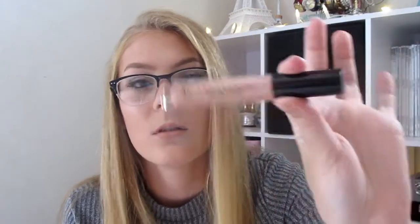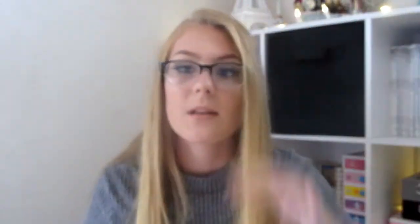My last actual makeup item is the Anastasia Beverly Hills Undressed Lip Gloss — I'm wearing it right now. It's a really pigmented gloss, basically like a lipstick infused with gloss. I'll put some more on. It's just a really creamy and thick gloss. I love this so much.